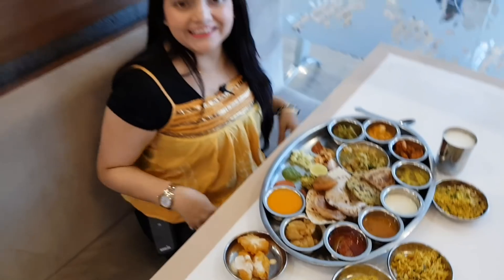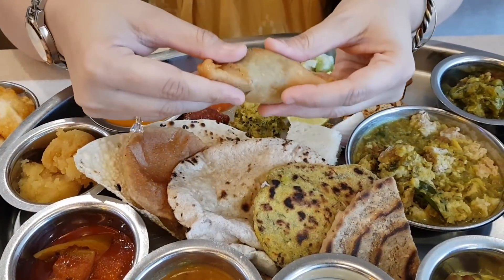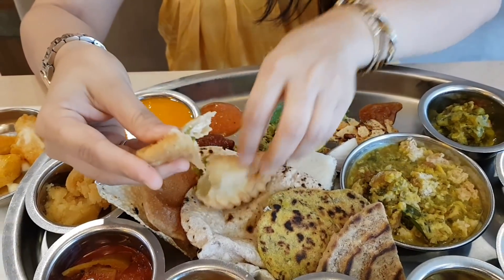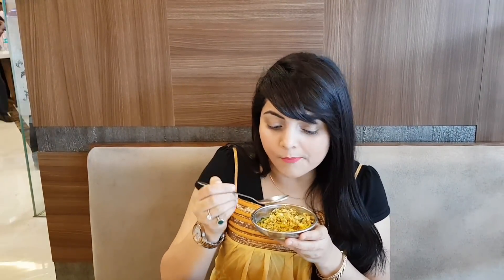So guys, let's try it. Let's start with curry karantia — oh wow, it's very crispy! I'll eat it with garlic chutney. This is very big; they have stuffed green peas and raw mango inside. The garlic chutney is also very spicy. Let's try it with mango bheal — they have used raw mango. This is very spicy and delicious.